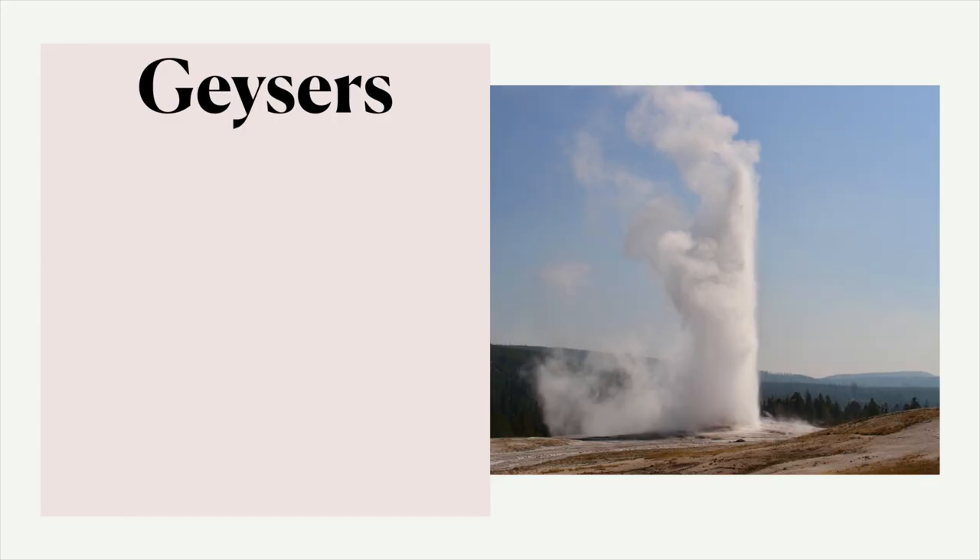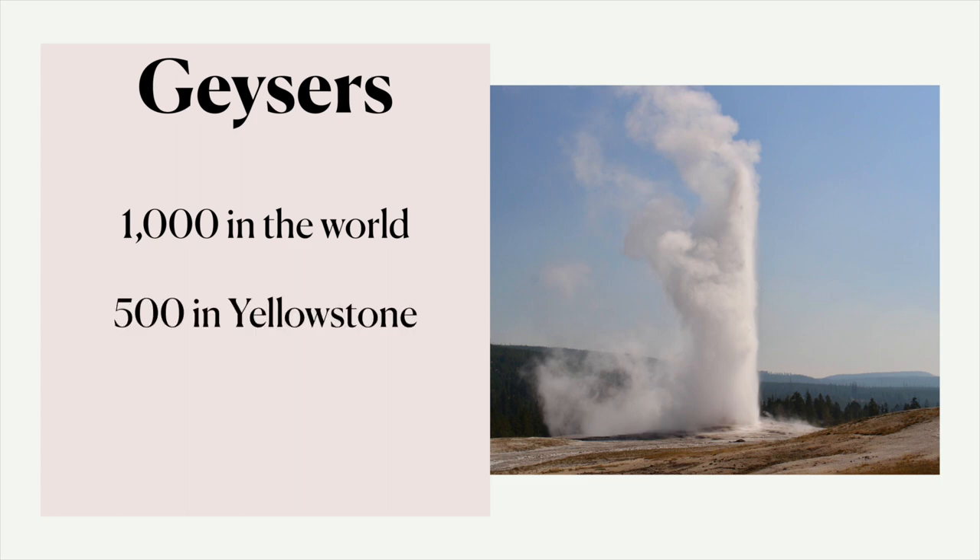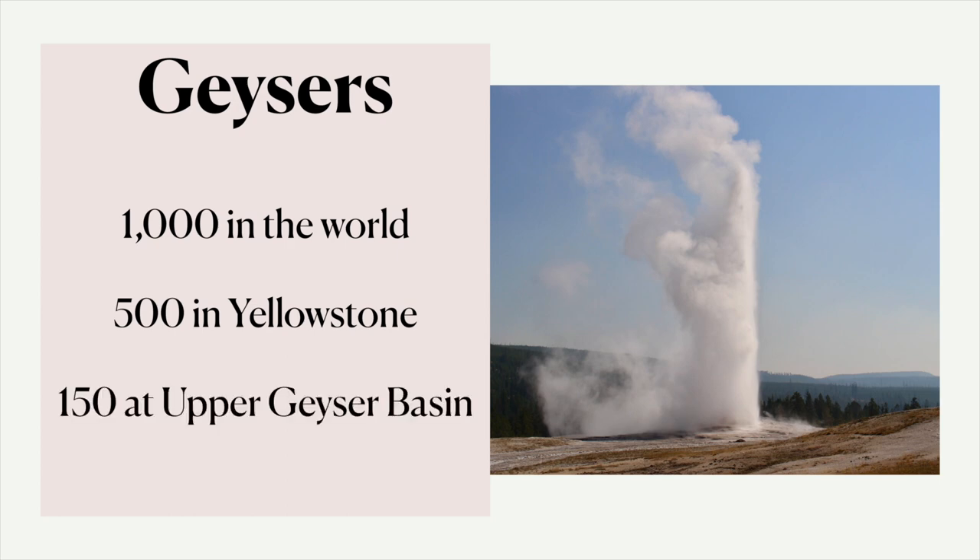We're going to zoom in on the Upper Geyser Basin. I just wanted to tell you why the Upper Geyser Basin is so amazing. In the world, there are about a thousand geysers worldwide, 500 of which are in Yellowstone — half of the world's geysers. It's quite remarkable. And then 150 of those are at the Upper Geyser Basin, the most dense geyser basin in the world.